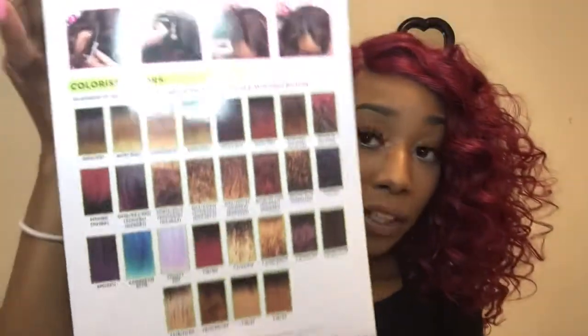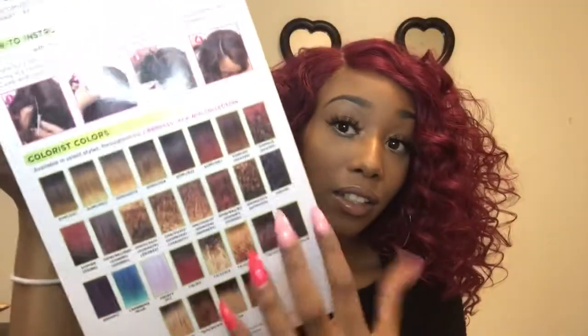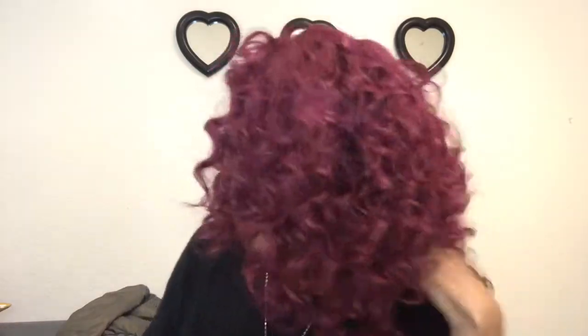The box also shows the mini colors she comes in — looks like about 28 colors. This was just a quick wig review. I hope you guys are feeling this wig as much as I am. This is actually my first curly wig and I'm so in love with her and really liking this color.